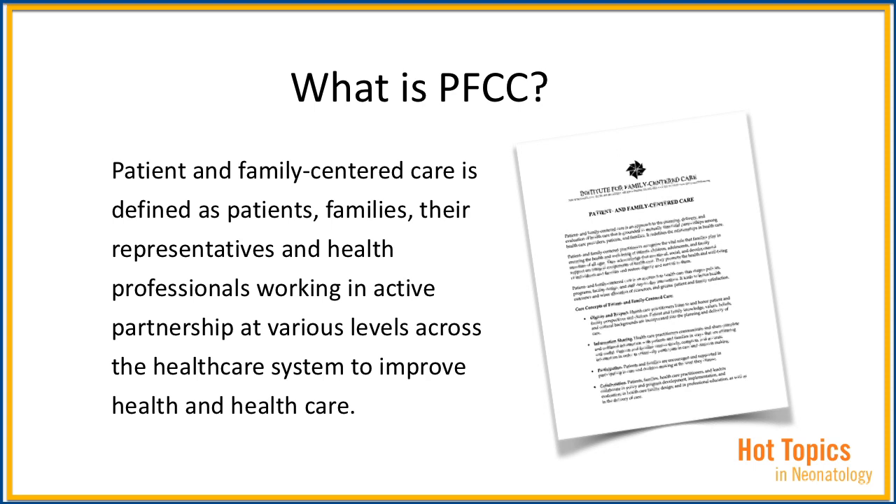What is patient and family-centered care? It is defined as patients, families, their representatives, and healthcare professionals working in active partnership at various levels across the healthcare system to improve health and healthcare. Patient and family engagement is really a different way of thinking about the delivery of care — it's about being in active partnership.